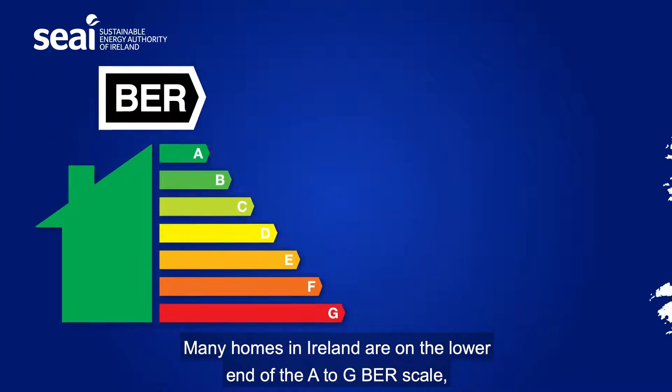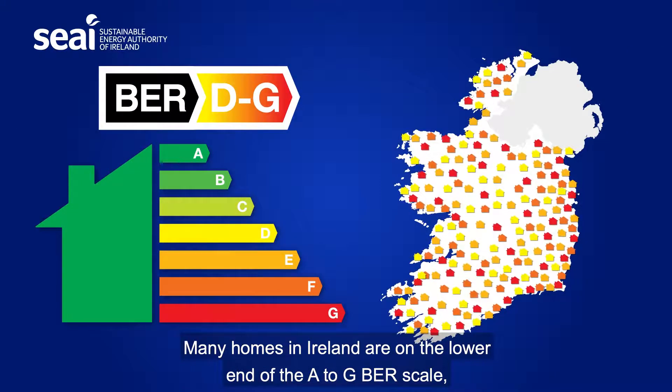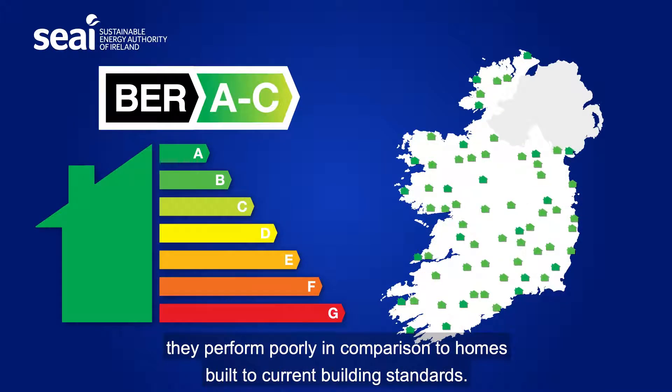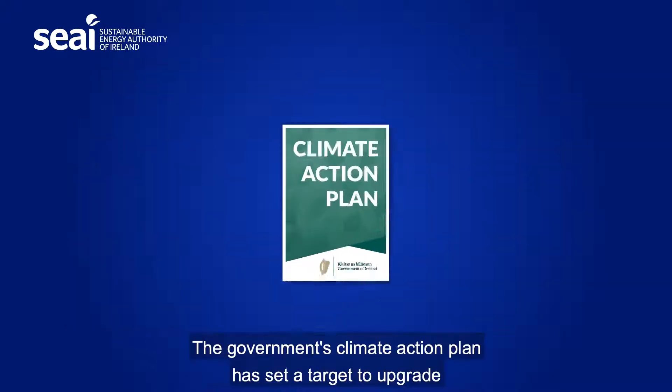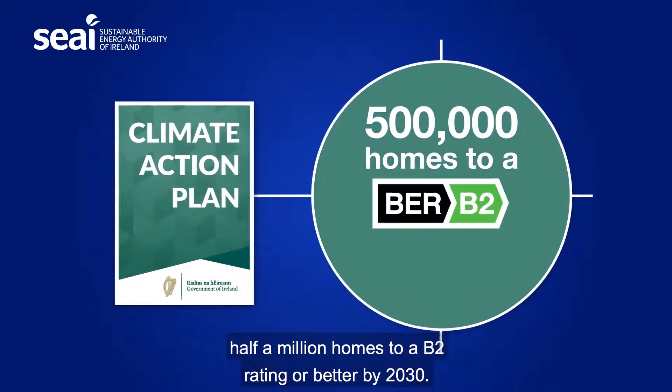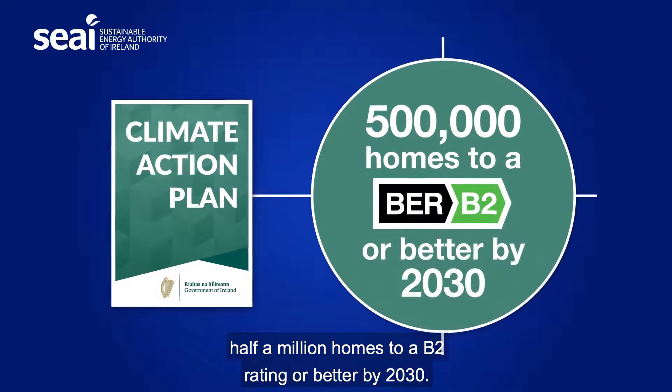Many homes in Ireland are on the lower end of the A to G BER scale. They perform poorly in comparison to homes built to current building standards. The Government's Climate Action Plan has set a target to upgrade half a million homes to a B2 Rating or better by 2030.